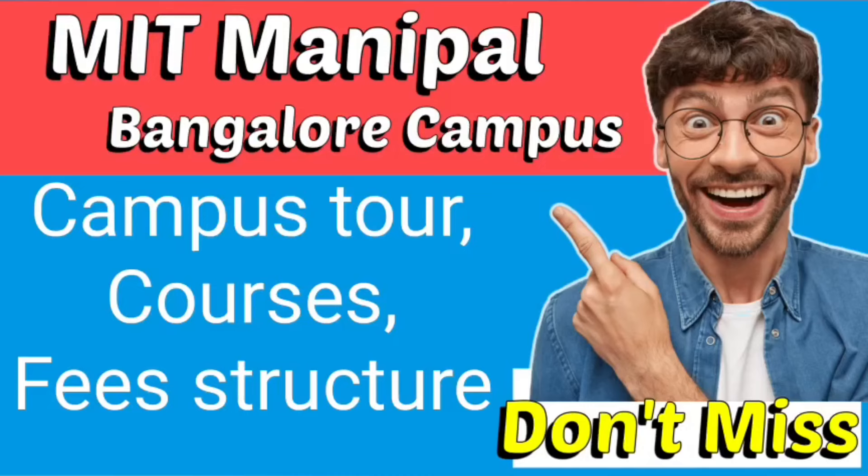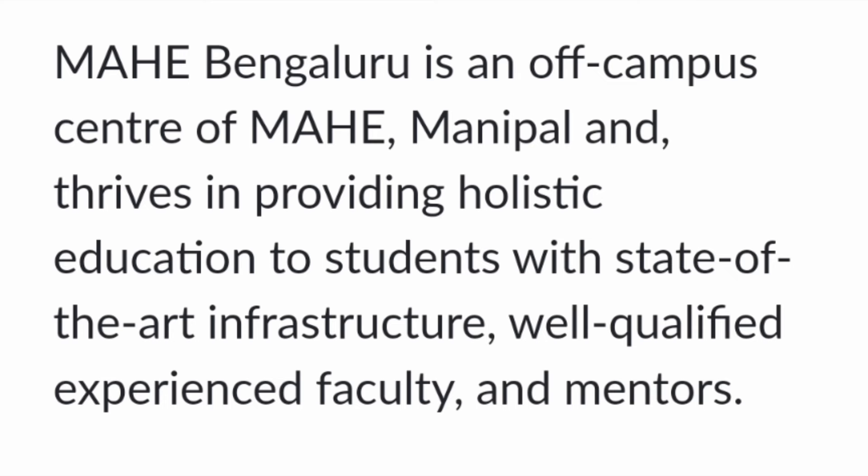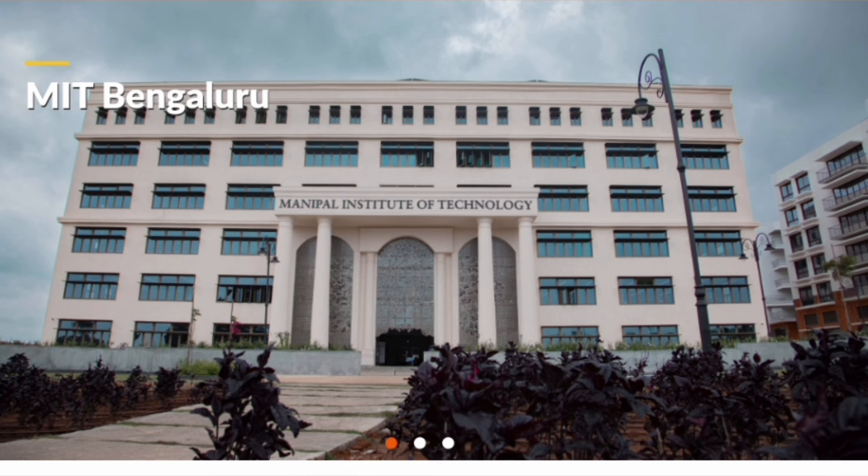Hello friends, good morning, good afternoon, good evening. I am going to talk about Manipal Institute of Technology Manipal and its Bangalore campus only. I will cover the fee structure and placements for the Bangalore campus. MIT Manipal is part of MAHE, which is Manipal Academy of Higher Education — the main deemed university to which MIT is affiliated. They have two campuses, one at Manipal and one at Bangalore. Let's take a small campus tour of the Bangalore campus.